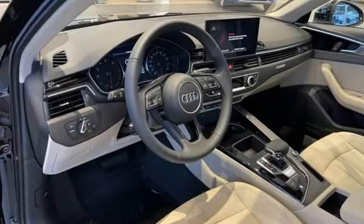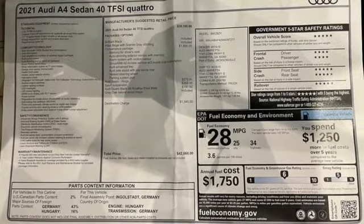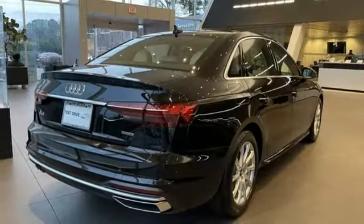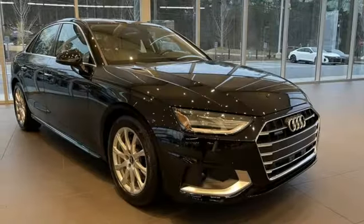A great vehicle is comprised of great features like these: streaming audio, front heated leather bucket seats, wireless phone connectivity, express open and close sliding and tilting sunroof, and an intercooled turbo inline four-cylinder engine.